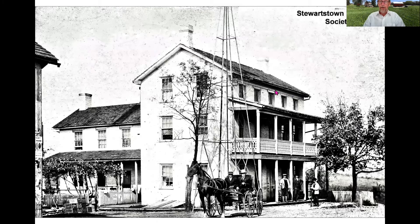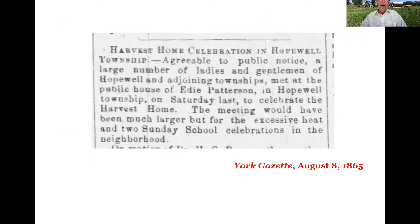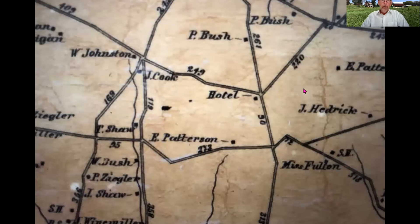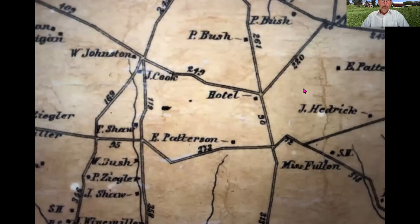Here is the public house, which still is extant on the corner of the Plank Road and North Barron's Road or Route 24. This is a later image of that public house and hotel. In 1865 there's a notice in the local paper that a harvest festival was being held at the public house of Edie Patterson, noting humorously that the meeting would have been larger but for the excess heat. If we look at the 1860 map of York County, the hotel is there, confirming it was built prior to that.